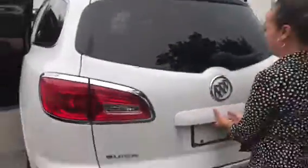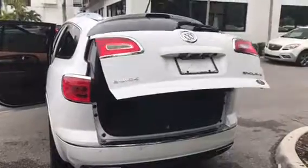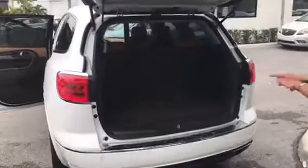Go ahead and open up the trunk back here — power liftgate, backup sensors, backup camera, folding back seats that are very easy to put down and will give you a flush surface, as you can see.